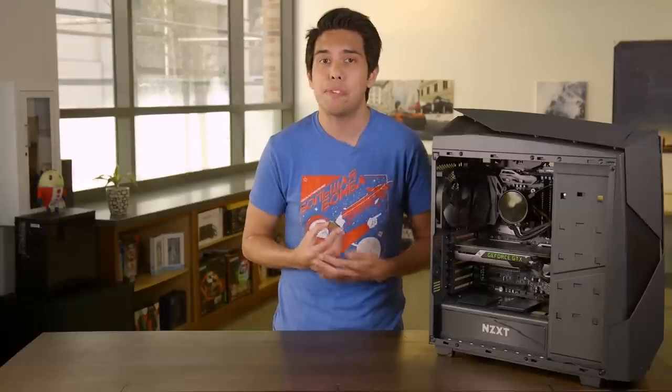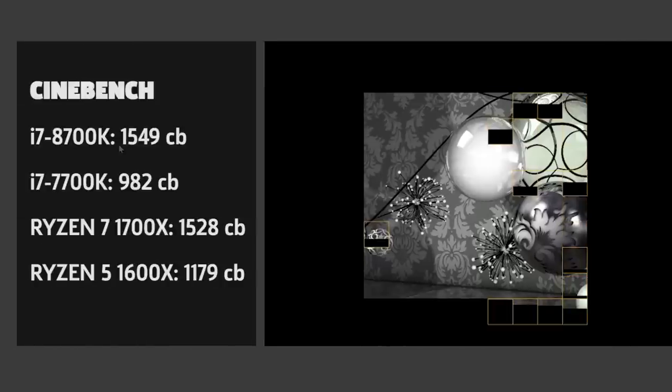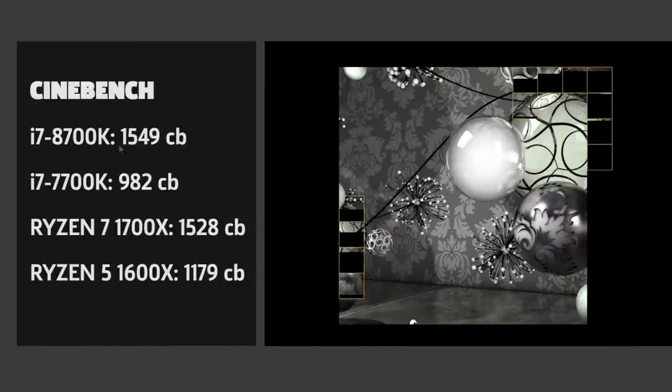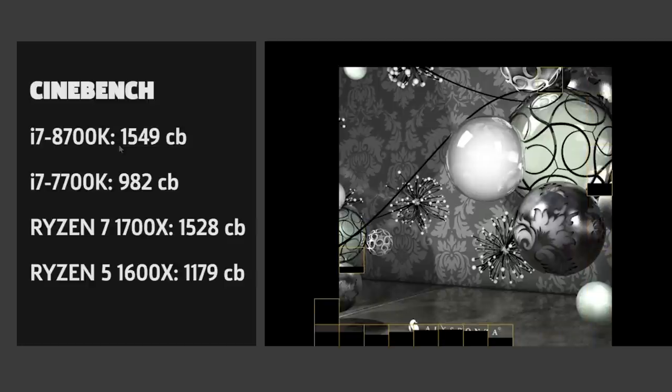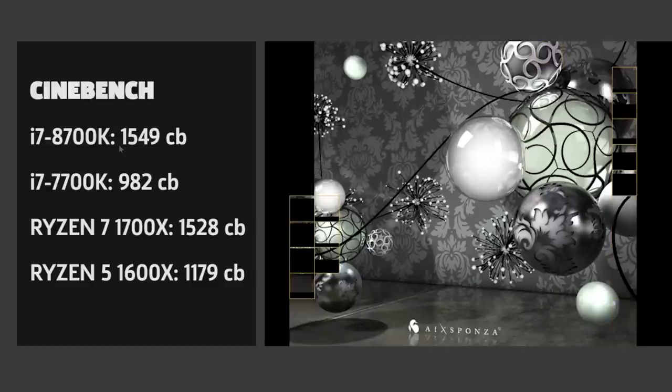We have a lineup of CPU-focused tests that simulate video and image rendering, and some gaming benchmarks to get an idea of how powerful this new CPU is. Cinebench R15 is a common CPU benchmark to indicate how well your system handles 3D animation and image rendering. It's well known for stressing multiple CPU cores, and it shows in the results. The 8700K smashes the 7700K, it also beats out AMD's cheaper 6-core 1600X, and it's neck and neck with the Ryzen 7 1700X. This is an example of more cores at work, but also the higher efficiency of Coffee Lake.